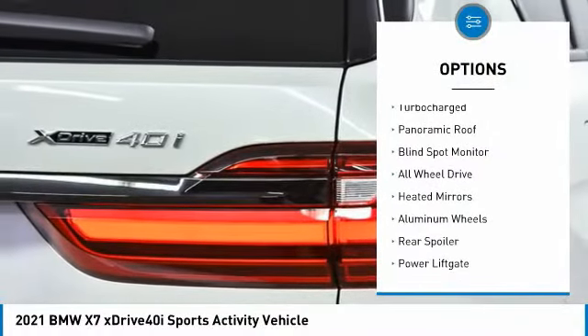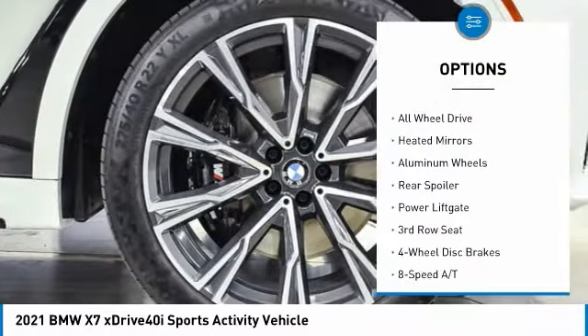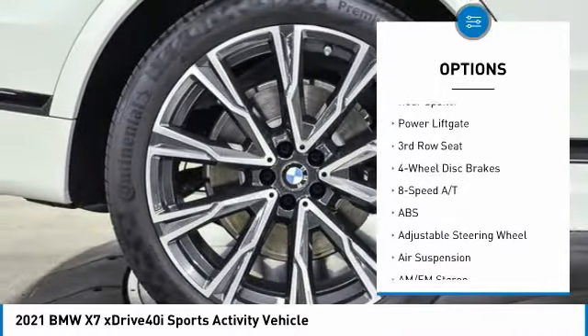Tire pressure monitor. Dual moonroof. Turbocharged. Panoramic roof. Blind spot monitor. All-wheel drive.